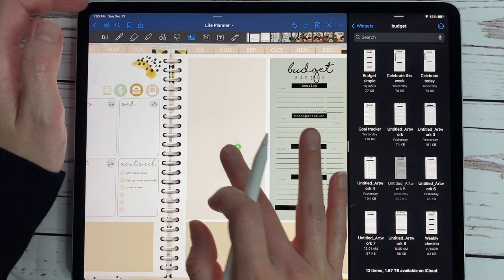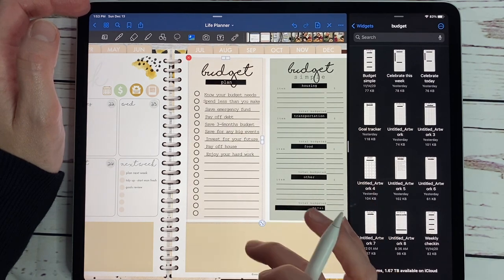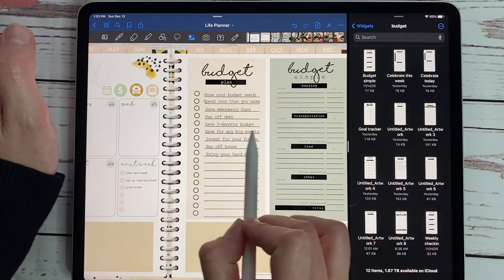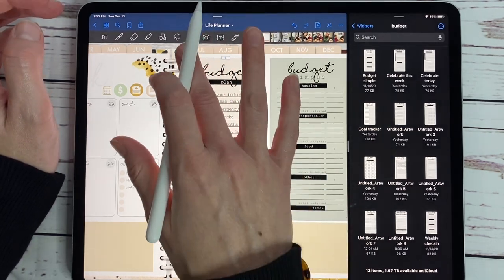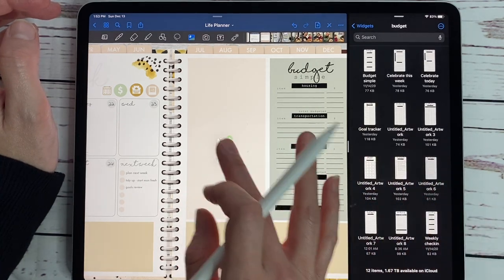That was super fun. And then we have two different budget widgets. The budget plan has some pre-listed ideas: know your budget needs, spend less than you make, save an emergency fund, pay off debt, save three to six months of budget. It gives you lists and ideas of what to do to get your finances under control. And then we have a blank one for you to add your own things.